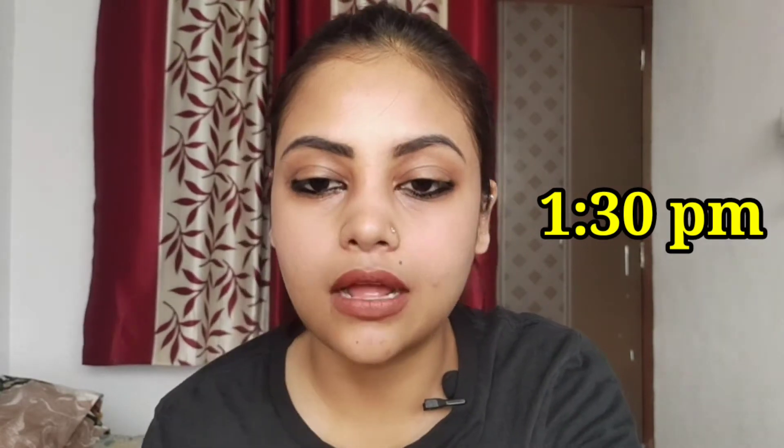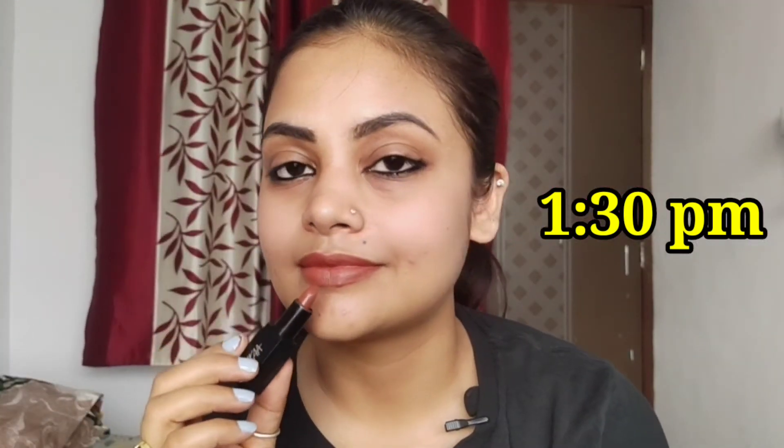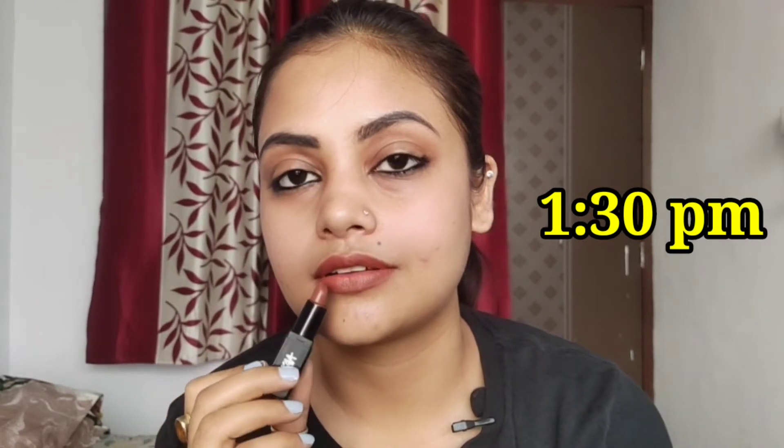Now I will show you how to apply it on my lips. The color shown in the bullet is the actual color you will see on lips. One tip: never apply the whole bullet directly. Take a little bit at a time, otherwise the bullet will break.